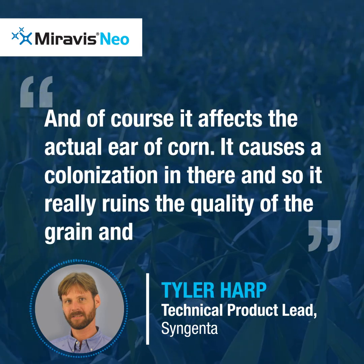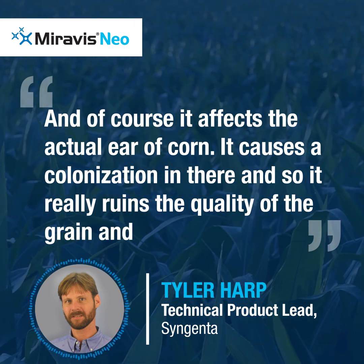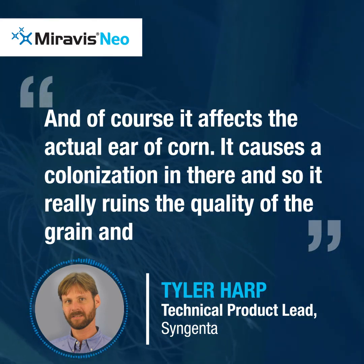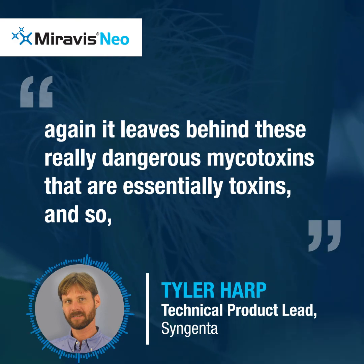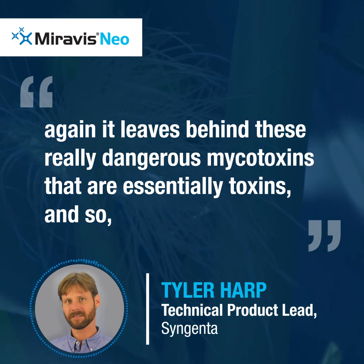It affects the actual ear of corn — it causes a colonization in there, so it really ruins the quality of the grain, and it leaves behind these really dangerous mycotoxins that are essentially toxins.